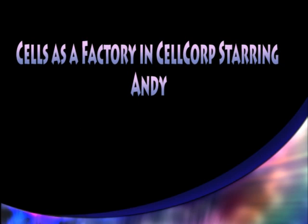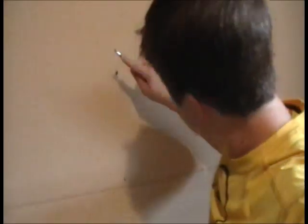Cells as a Factory in Cellcorp, starring Andy Science. Welcome to Cellcorp! I'm your typical stereotypical training video guy, and here is another corny video — a tour of Cellcorp. Congratulations!